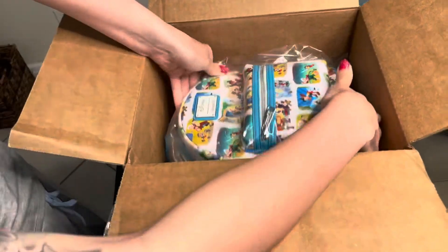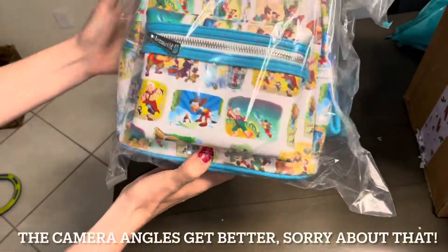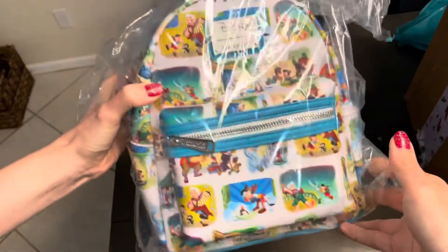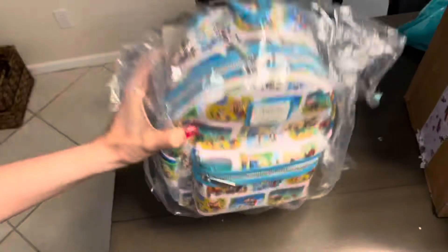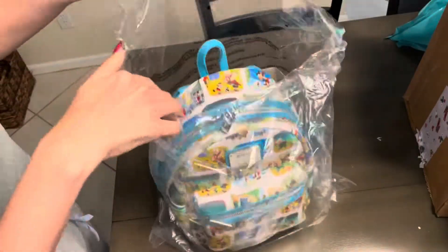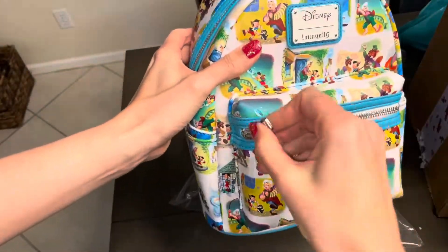My first thought when I saw this bag was how beautiful the colors are. I don't even think the camera does it justice — the saturation and vibrancy of the images are really remarkable. I'm going to take this bag out of its plastic so we can get a better look at it without any glare. This bag is so pretty.